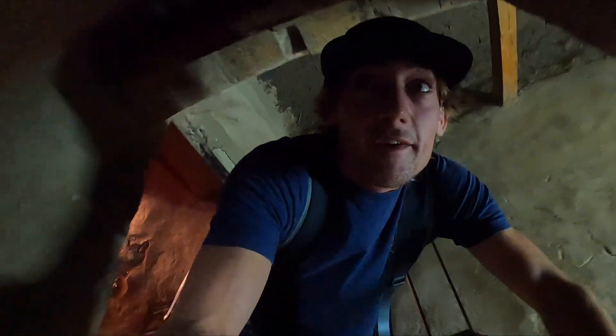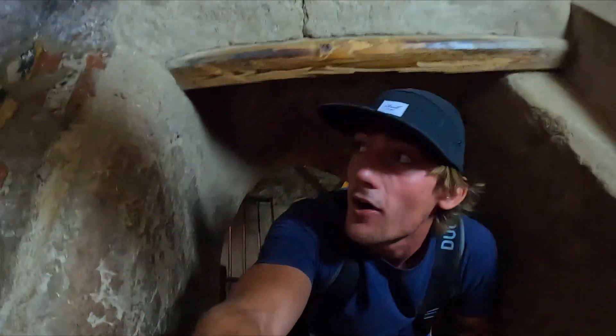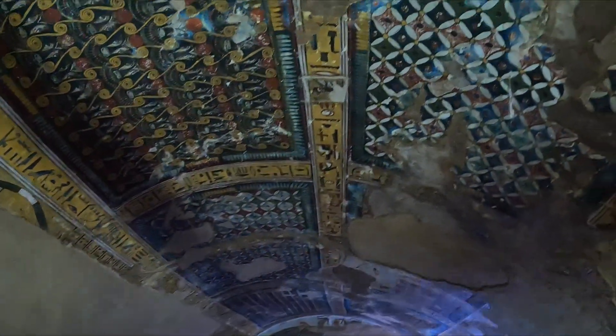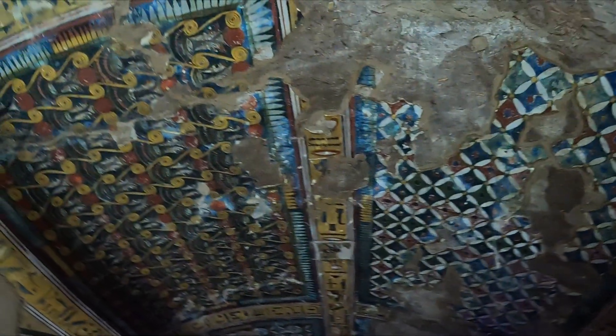People definitely used to be smaller because it's tiny in here. Check this out, man — look at the paintings on the walls. That is insane. I'm pretty sure this is the most intact tomb we've been into, because that was literally like brand new.